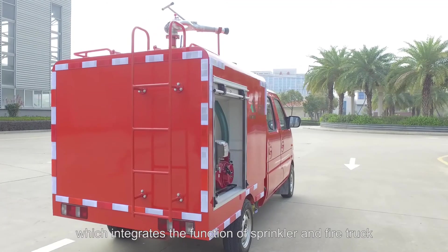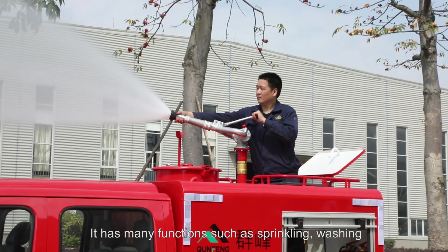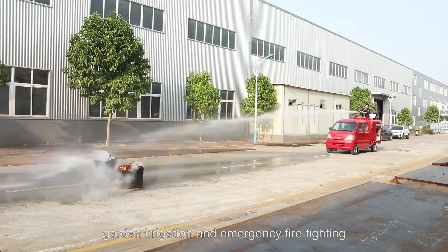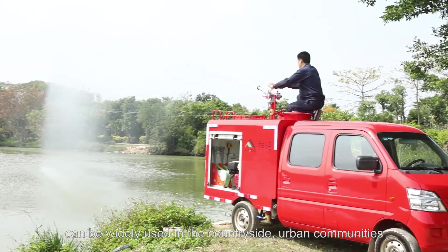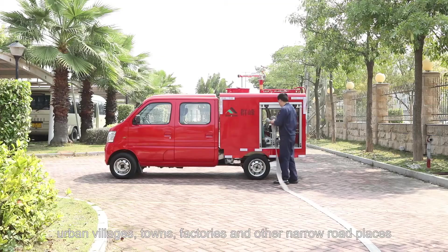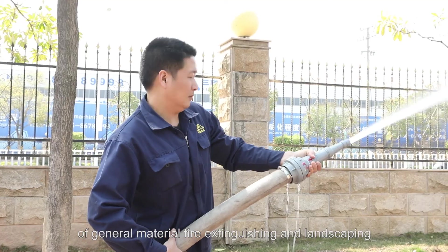The truck integrates the function of sprinkler and fire truck. It has many functions, such as sprinkling, washing, garden irrigation, and emergency firefighting. It can be widely used in the countryside, urban communities, urban villages, towns, factories, and other narrow road places for general material fire extinguishing and landscaping.